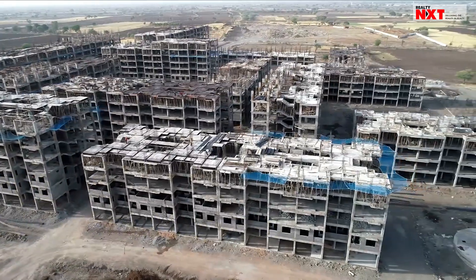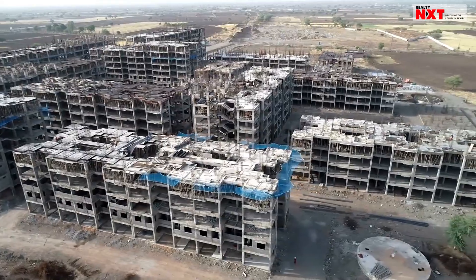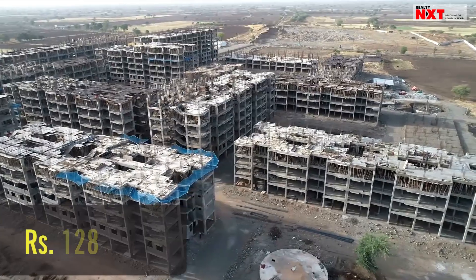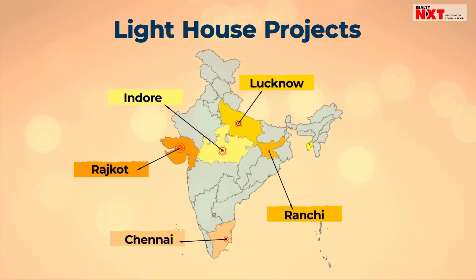Under the Pradhan Mantri Awas Yojana Urban scheme, detailed project reports of 53,724 units were approved by Indore Municipal Corporation. Construction of about 15,514 units is in progress in the first phase, which will be completed soon. The estimated cost of construction of this project is Rs. 128 crores. These six states have selected different technologies for the construction of lighthouse projects.